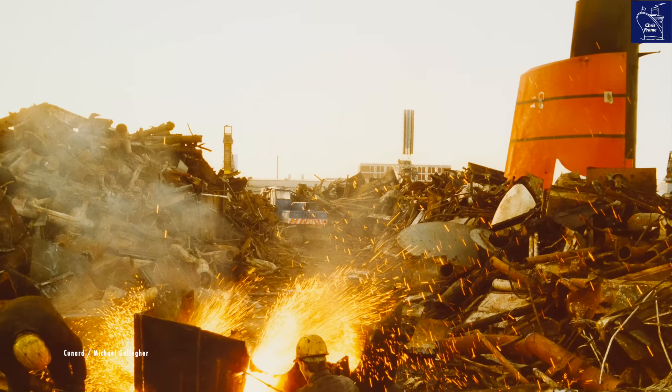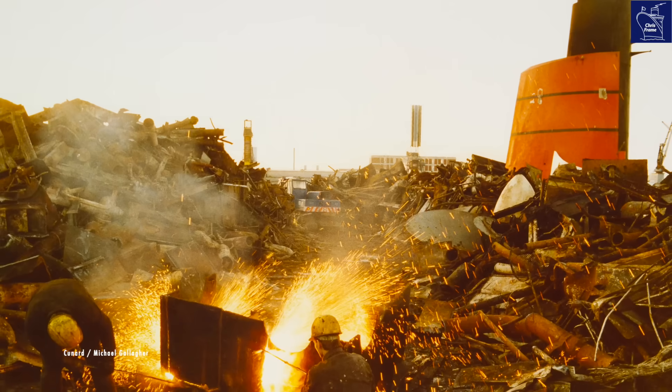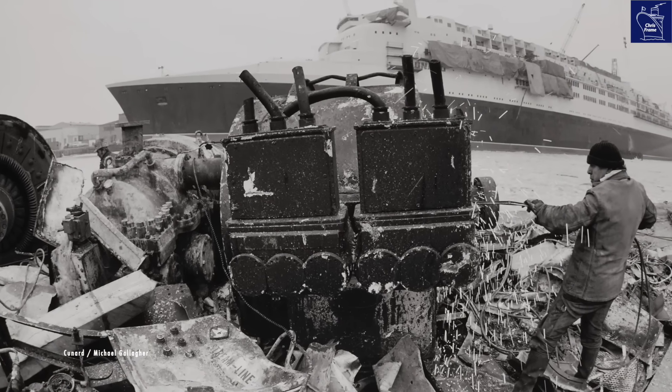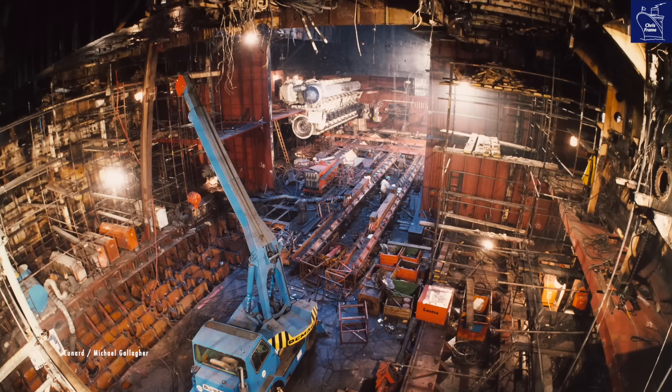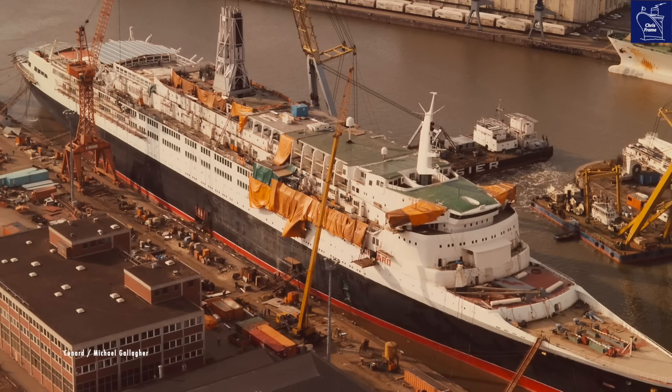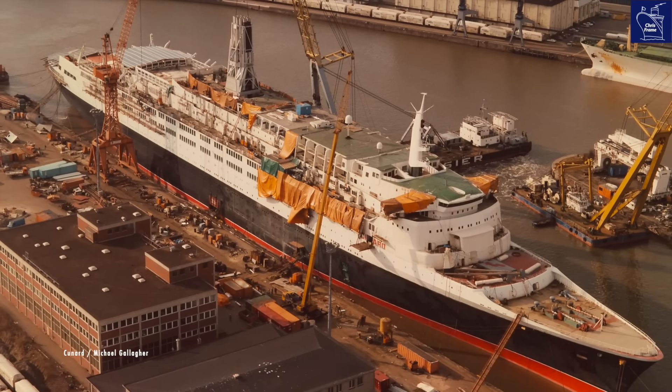Picture this: over 4,700 tons of scrap metal — the ghosts of the old steam turbine engines — ripped out to make way for the future. New engines, new motors, new propellers, and a complete revolution. This wasn't just an upgrade. It was a total rebirth of QE2.